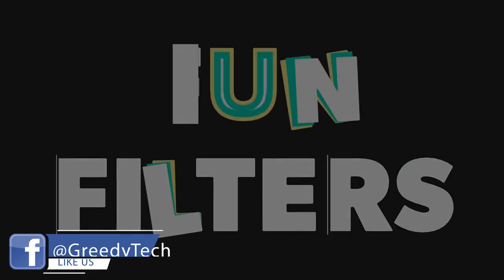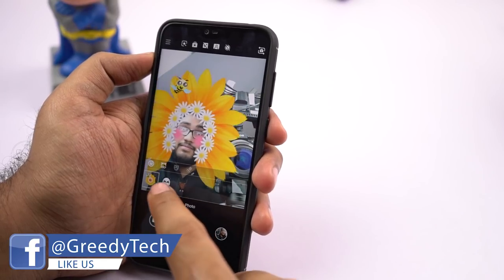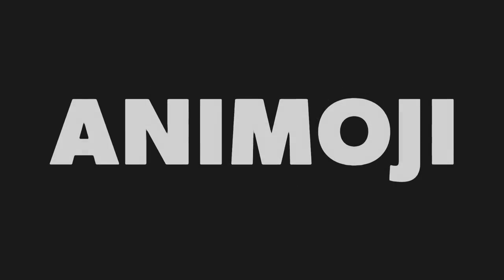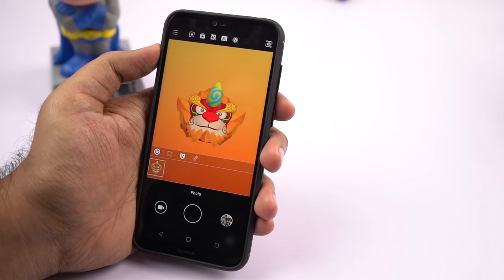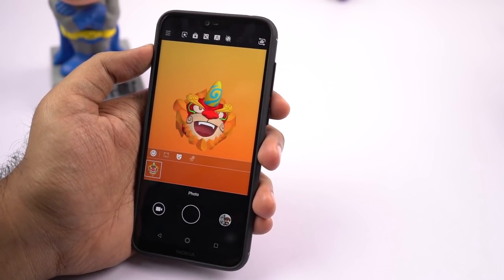Next it has a lot of fun filters. The first one is the regular filters for your face, where you can simply add these filters to your face and take pictures, and even record it as a video. Next it has an Animoji kind of feature where an animated character mimics your face. Right now it is still in development phase, so it's not very accurate and not that interesting either.